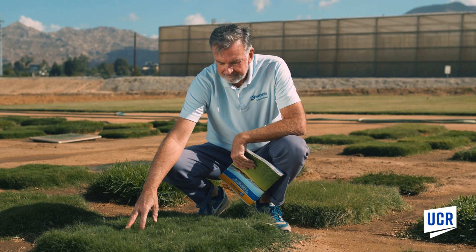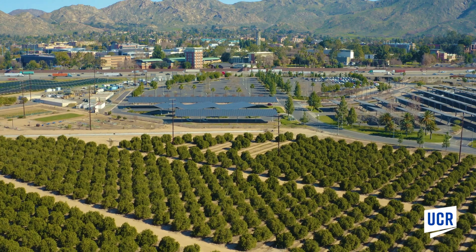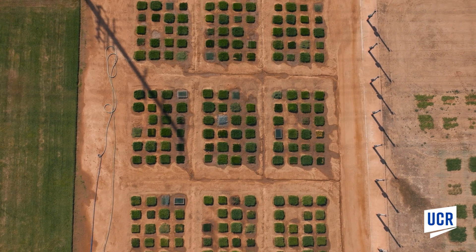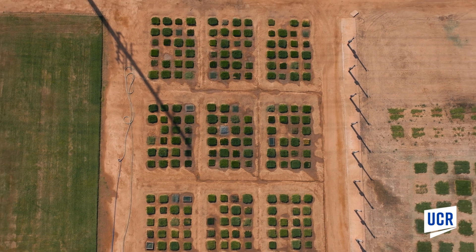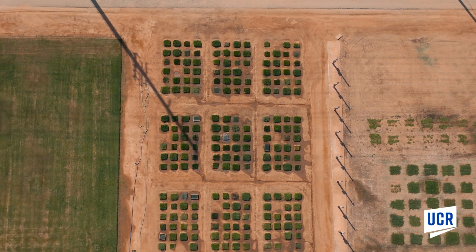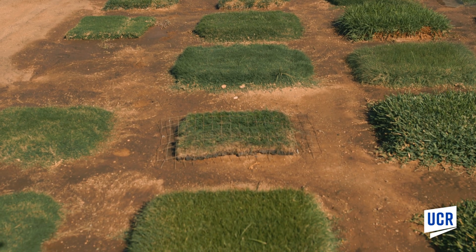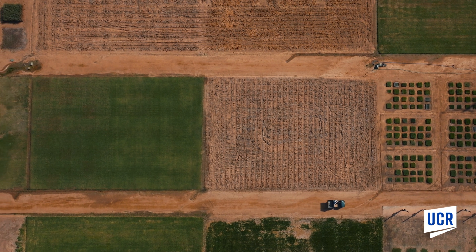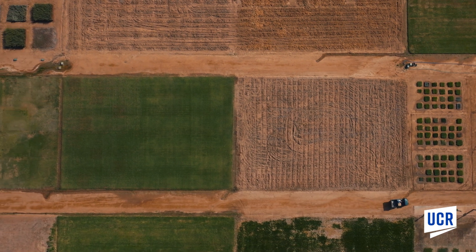Standing on Coachella hybrid bermudagrass, which was developed at UC Riverside, we're able to produce this grass that needs only about 30 to 40 percent replacement of reference evapotranspiration, or ETO. This is very much in line with the types of plant material that the state is requiring in terms of people tearing out their lawn and replacing it with something that uses as little water as that.